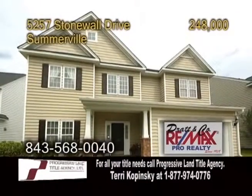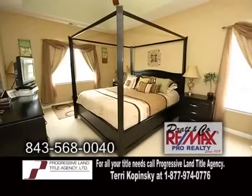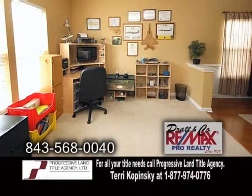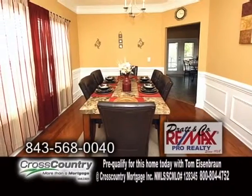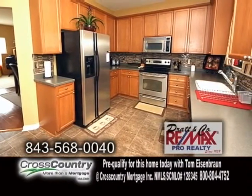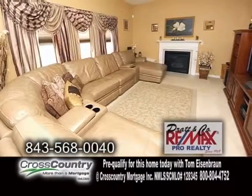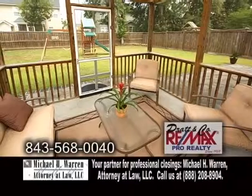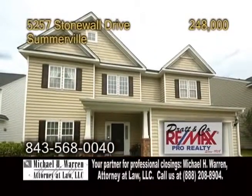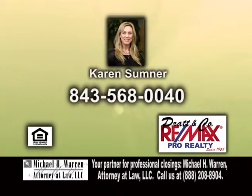A beautifully maintained home in Somerville. Located in the Westcott Plantation, this home features four bedrooms and two-and-a-half baths. The formal dining room has hardwood floors. The gourmet kitchen is complete with Corian countertops, maple cabinets, a breakfast area, and all the appliances are included. The family room showcases a fireplace. Relax on the screened-in porch overlooking the huge fenced yard. Some of the amenities include a golf course, pools, pond, and more. Call Karen Sumner for more details.